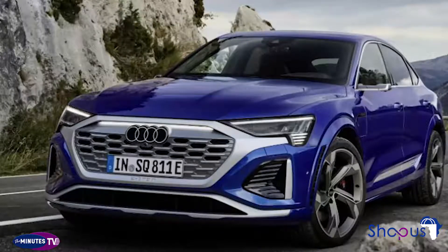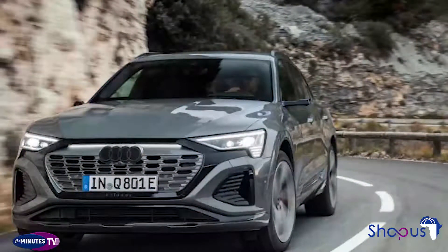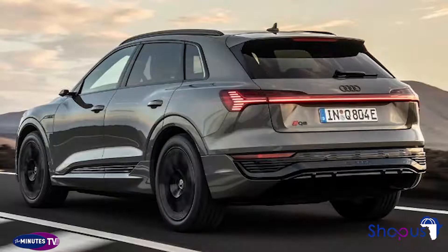Audi has renamed the original e-tron, now known as the Q8 e-tron. It features fast charging, an improved interior, and three powertrain choices. Audi offers the new Q8 e-tron with two battery sizes, the largest of which offers 114 kWh. The German luxury automaker says the EV balances comfort and sporty driving dynamics and notes much improved aerodynamics.